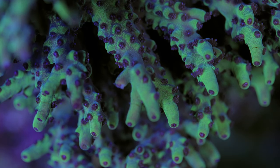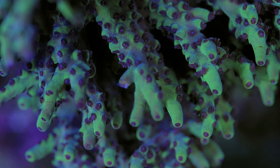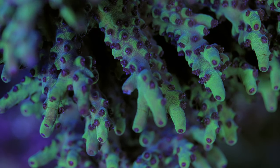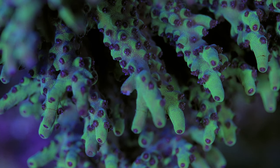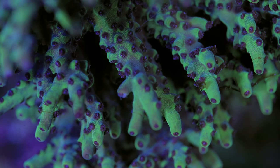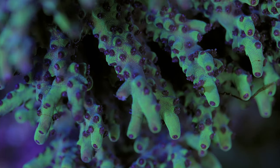Actinobacteria are gram-positive, and this phylum contains the Streptomyces bacteria that we use to produce all sorts of useful compounds — things like antibacterial drugs, antifungals, and even anti-cancer drugs come from this bacterium. Firmicutes can help with photosynthesis, and Bacteroidetes, while I couldn't find much information on them, are present in sizable numbers in our coral.